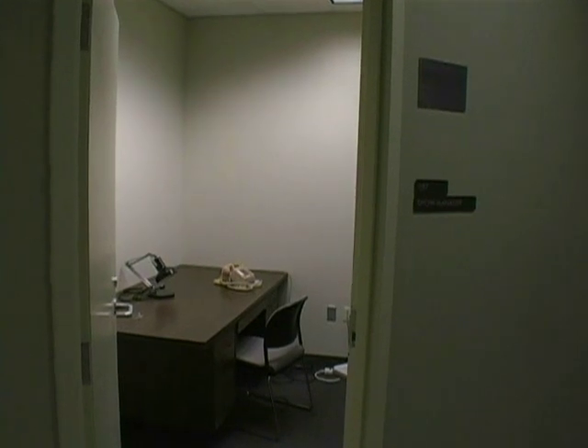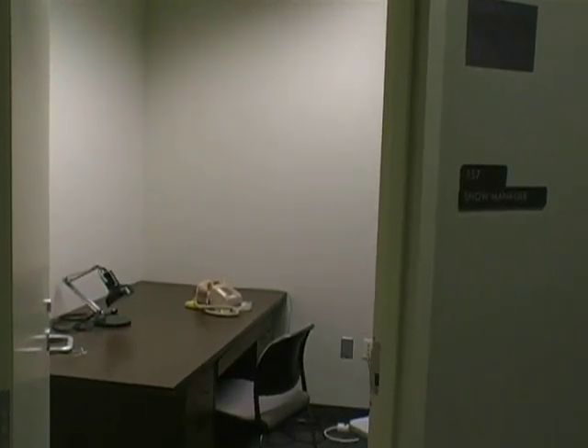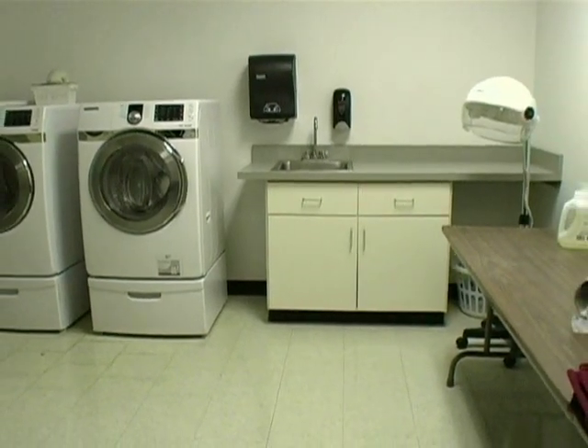There is a small office that can be used by the road company manager. The office has phone lines and internet access. There is a wardrobe room backstage that houses a washer and dryer and various steamers and irons.